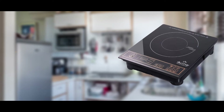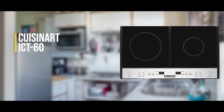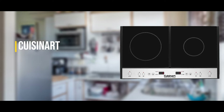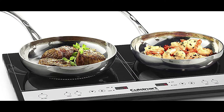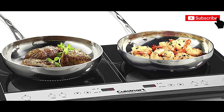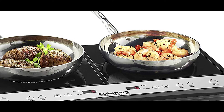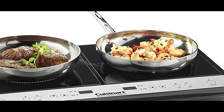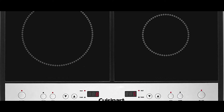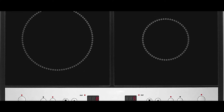Second on the list is the Cuisinart ICT-60 double induction cooktop. If you have a big family and often require more cooking space, this is an excellent solution. It's basically two stoves in one, with dual heat settings — the left burner has eight settings while the right one has five. Both have individual timers with 150 minutes and on/off switches.